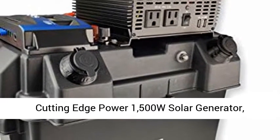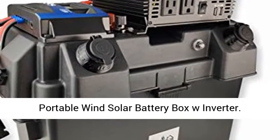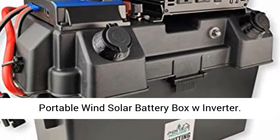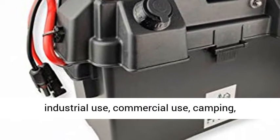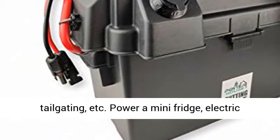Cutting Edge Power 1500W Solar Generator, Portable Wind Solar Battery Box with Inverter. Perfect for off-grid installations at home, industrial use, commercial use, camping, tailgating, etc.